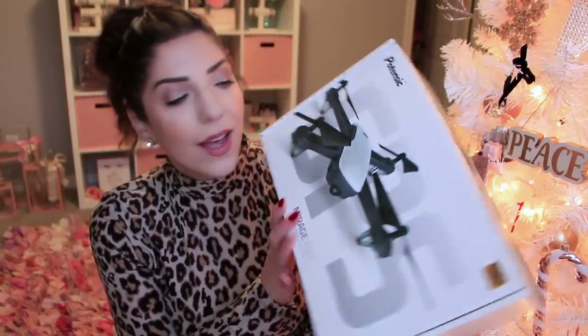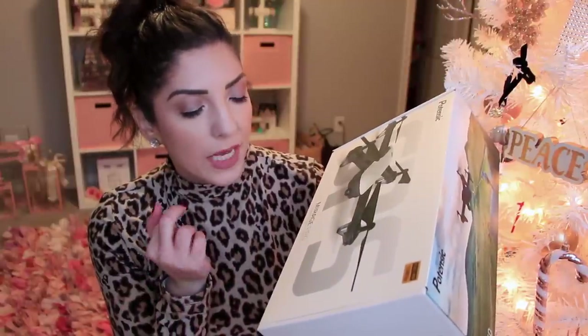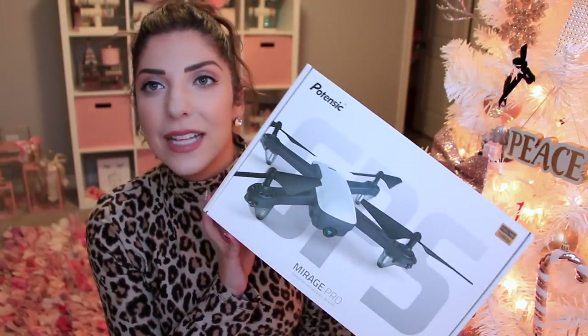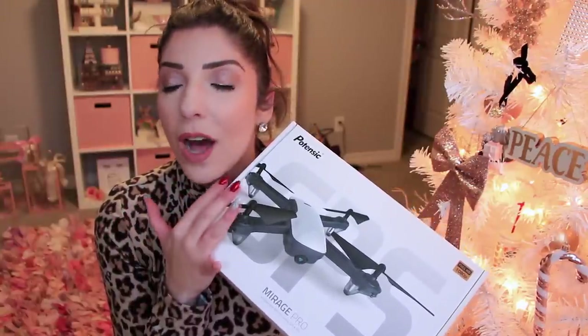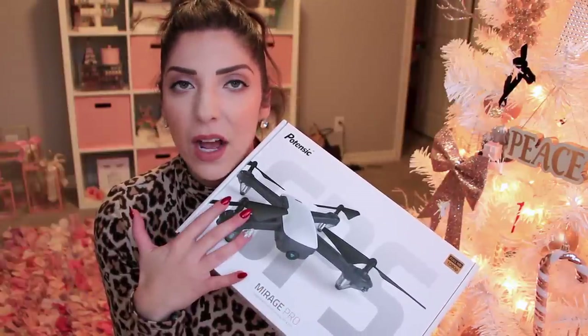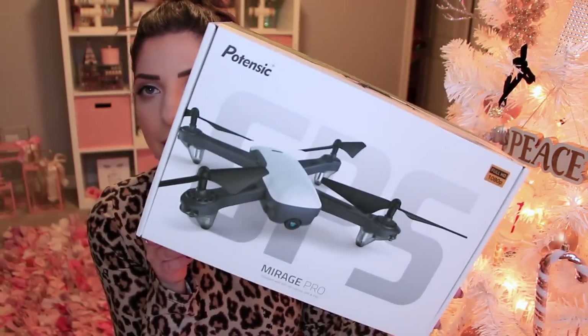My brother Brian and his girlfriend Haley got me a drone — the Mirage Pro. It has a Wi-Fi HD camera with GPS FPV 1080p, so I can film aerial shots and really cool shots for the vlog. I totally wish I had brought something like this on our honeymoon because we had the coolest setup and such beautiful landscape in Jamaica. This is something I would definitely bring on our next vacation to get some really cool aerial shots. Thank you so much to them.